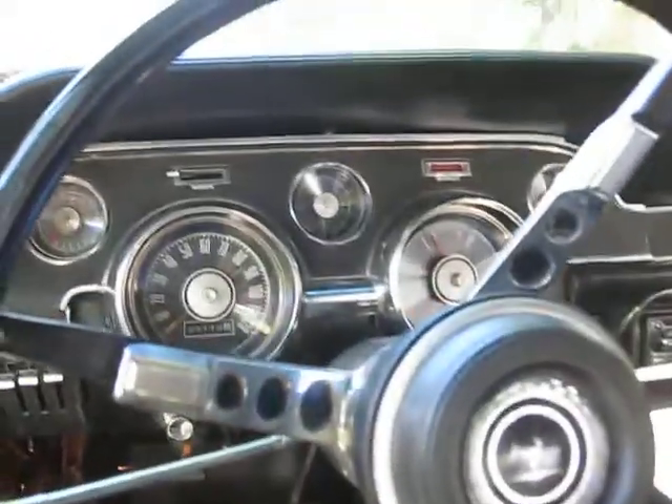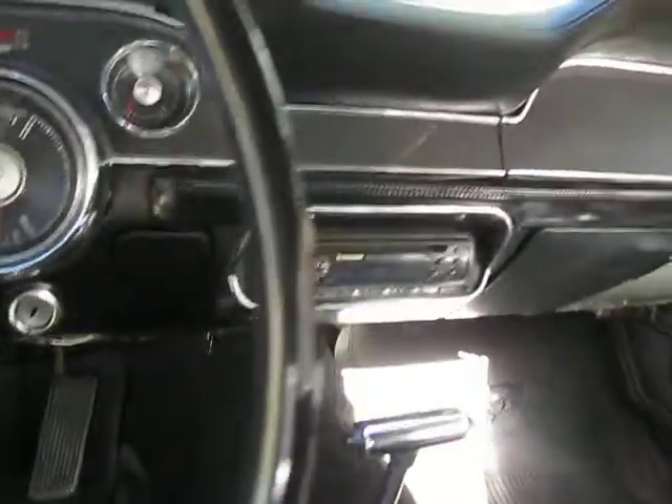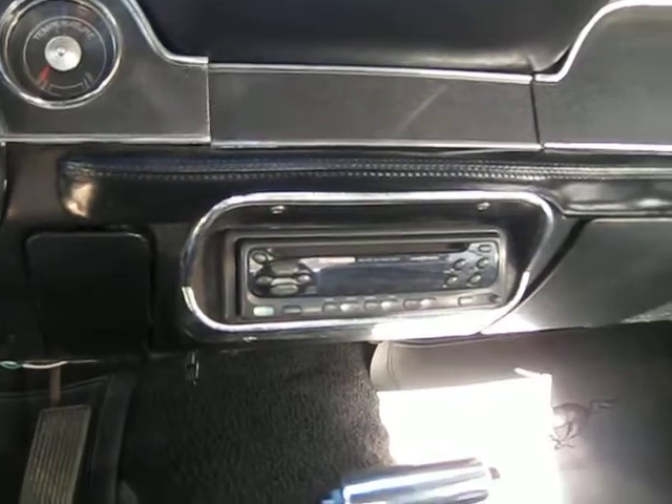Original dash and steering wheel. There's an aftermarket radio — a stereo was put in with a single disc CD player, probably from the 80s.